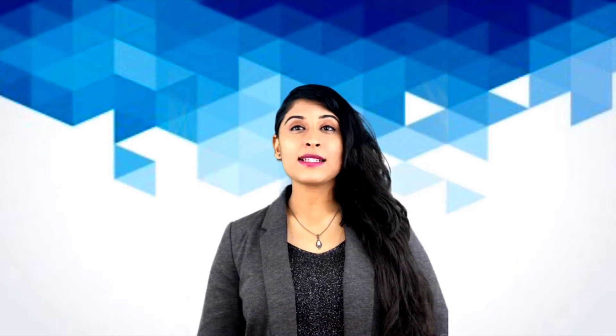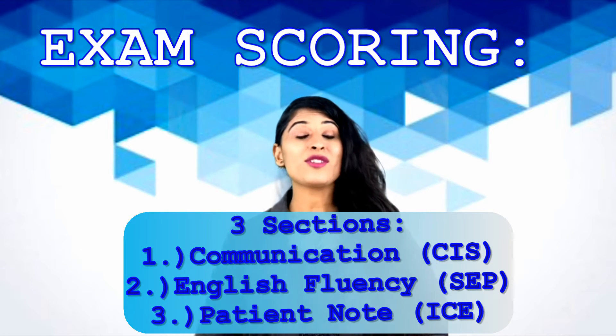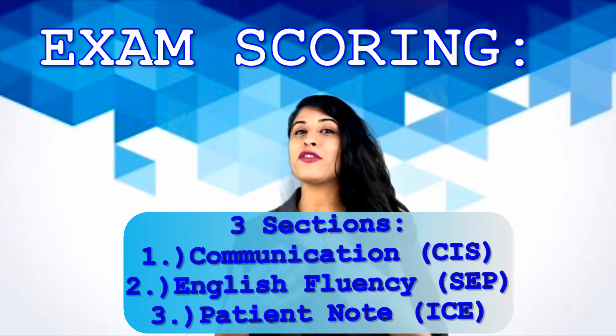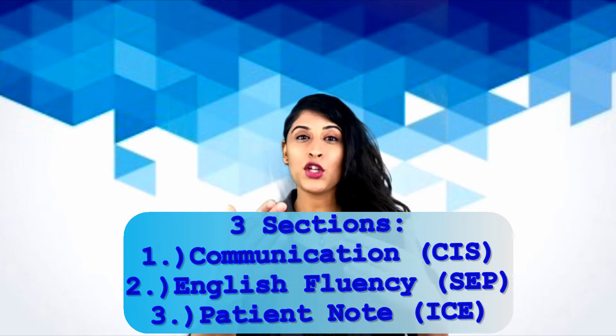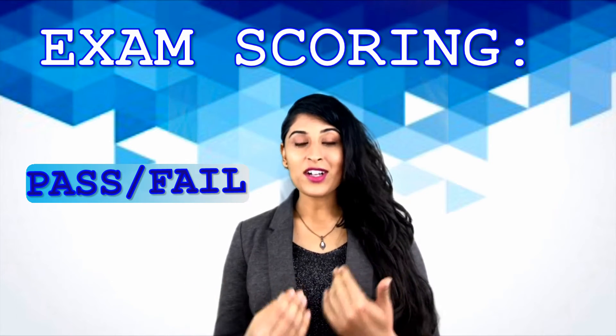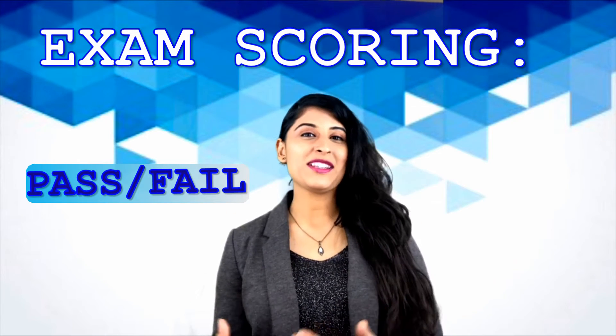The other thing to remember is that this exam is very forgiving — the examiners are very forgiving. When you make a mistake, do not get flustered, and don't let one bad case ruin the next 11 cases. That is something I had a lot of trouble with. Let me tell you about my experience with Step 2 CS, and it will make you feel like you have a shot at passing.